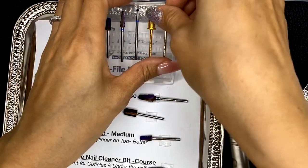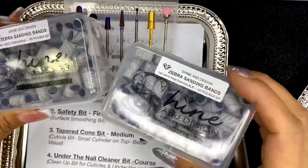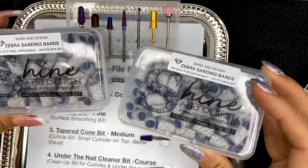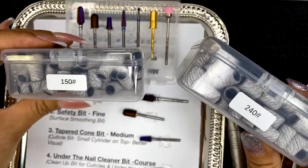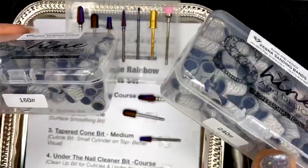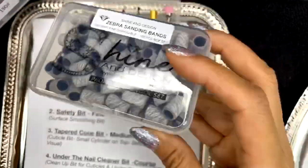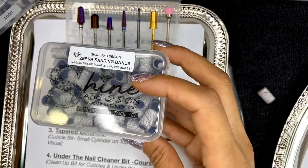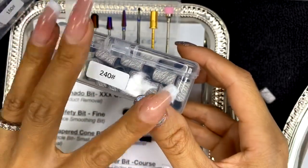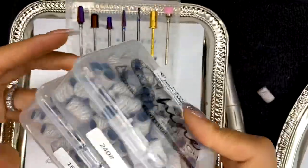The dust brush bit feels like a little cuticle massage. I also have two different types of sanding bands — these are zebra sanding band bits in two different grits: 150 is coarse and 240 is more fine. I use the 150 medium grit when prepping the nail bed, and the 240 fine grit when filing the surface of the nail bed to smooth and use as a buffer — that's my last step.